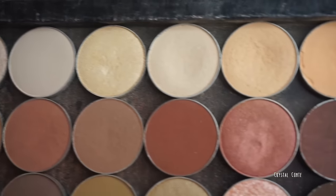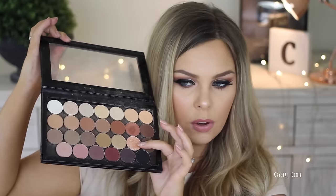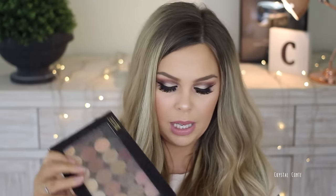Makeup Geek eyeshadows — this is just one of my palettes, my go-to neutral palette. These shadows are amazing and super affordable. Of course in Australia the shipping can be a little pricey depending on how much you buy, but the colors are amazing. I have a foiled eyeshadow in here and the rest are a mix of mattes, shimmers, and satins.